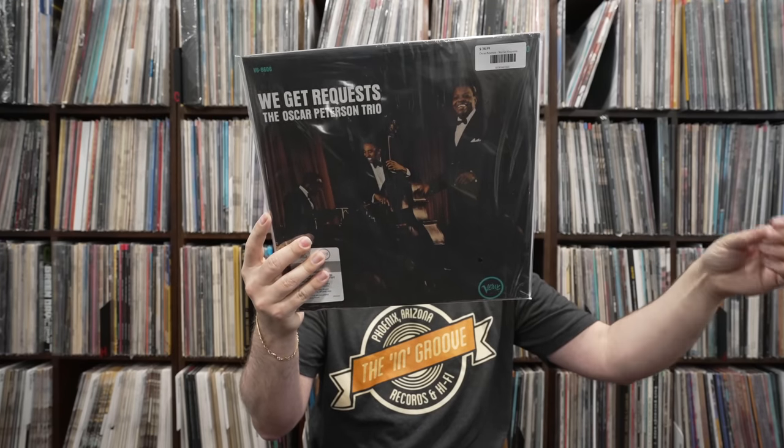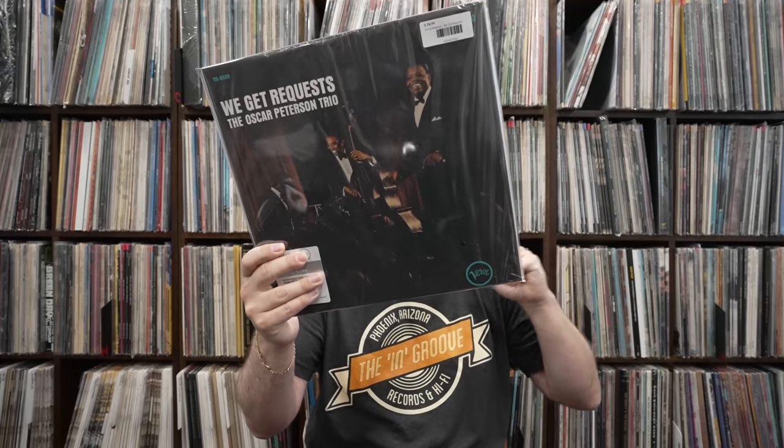The Oscar Peterson Trio, We Get Requests. Another album that has been done ad nauseum by the audiophile labels. This though is the one to own. It sounds absolutely fantastic — it's an extremely accessible jazz album. I think it's one of his best. I think it was his last record for Verve, originally released in 1965. Albums after this for him became very spotty. He still had good albums, but I don't think he ever had anything quite to this caliber. The sound on this record will blow your mind from the very first track, where you hear that upright bass being played with a bow. The sound is phenomenal on this.